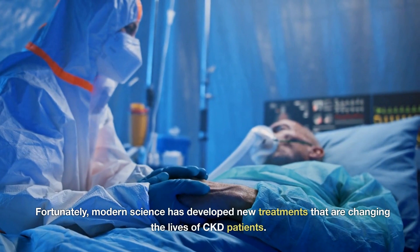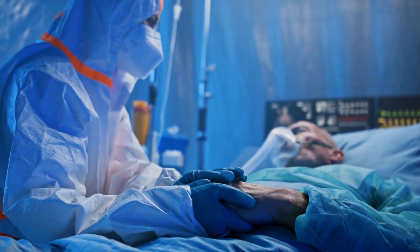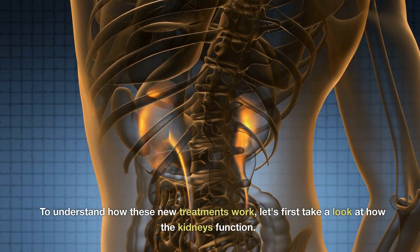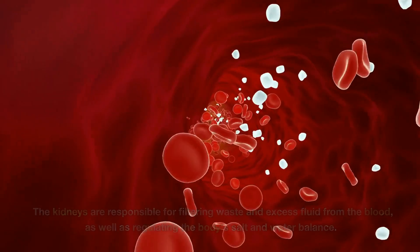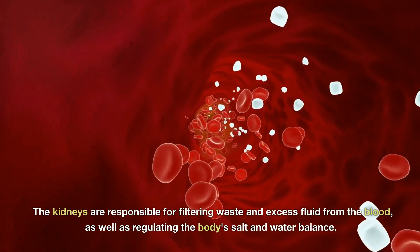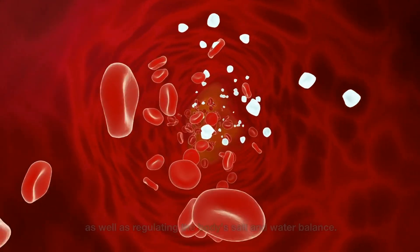Fortunately, modern science has developed new treatments that are changing the lives of CKD patients. To understand how these new treatments work, let's first take a look at how the kidneys function. The kidneys are responsible for filtering waste and excess fluid from the blood, as well as regulating the body's salt and water balance.